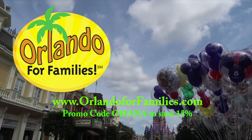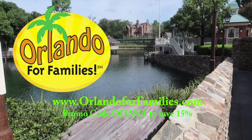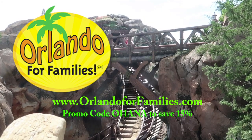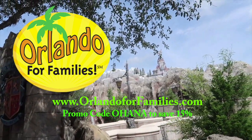That's gonna do it for me today at World of Disney. If you guys like these videos, please click that subscribe button, tap the like, and ring that notification bell so you always know when a new video is headed your way. Thank you so much for watching! Today's video is brought to you by Orlando for Families - for amazing prices and great customer service on all your stroller rental needs for your Orlando vacation, visit orlandoforfamilies.com and use promo code OHANA to save 15% off their already competitive prices.